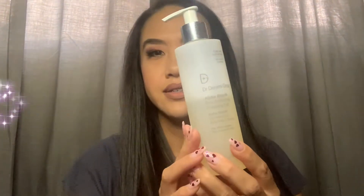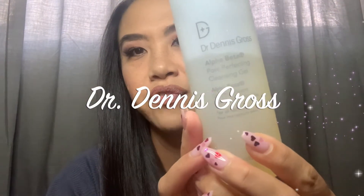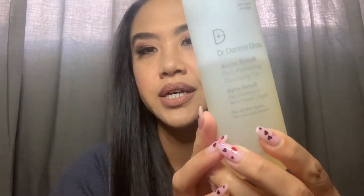Today we're going to go over some cleansers — that's going to be the whole segment: cleansers and cleansing. My favorite cleanser of choice at the moment is going to be Dr. Dennis Gross Alpha Beta Pore Perfecting Cleansing Gel. I'm going to show you how I use it in another clip within this video, but this has become my favorite cleanser.